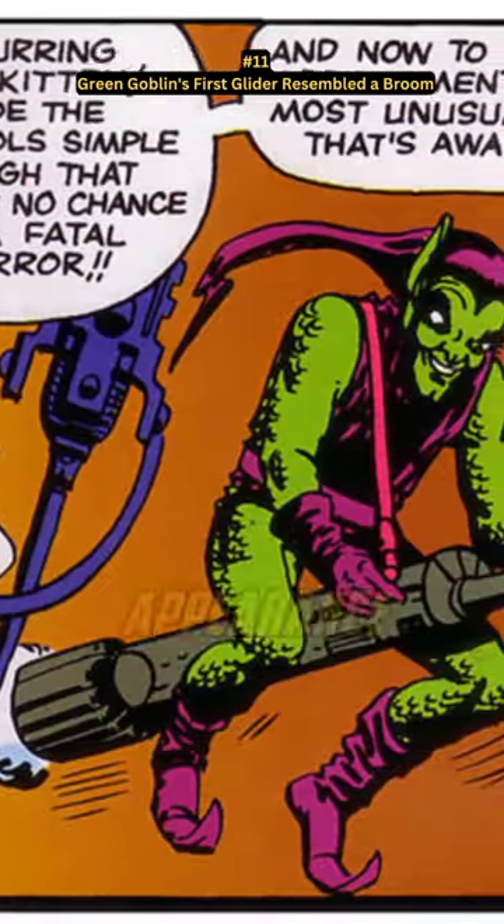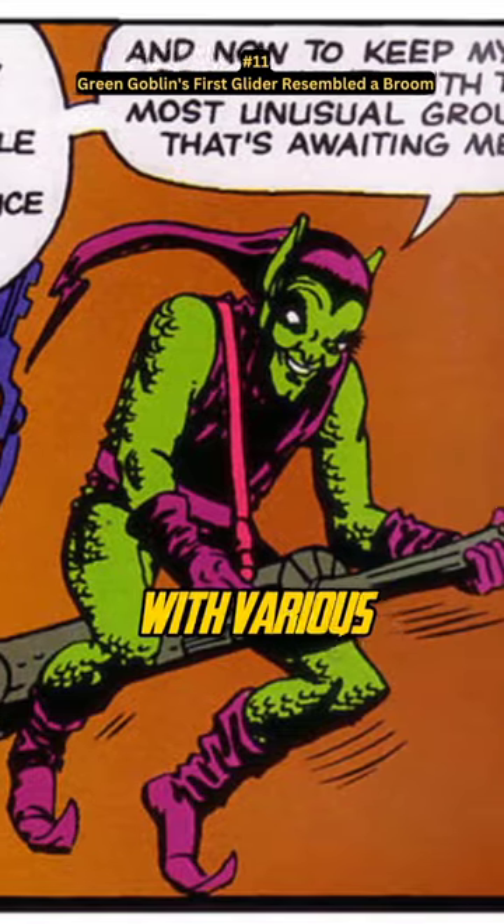To enhance Green Goblin's menacing appearance, the writers designed a cooler and scarier glider with various advanced functions.